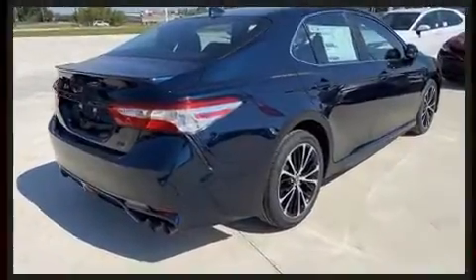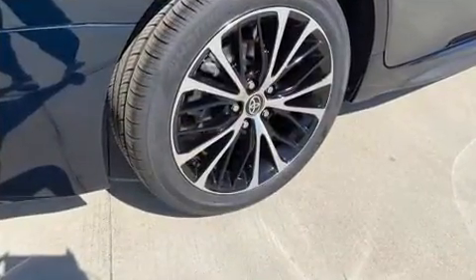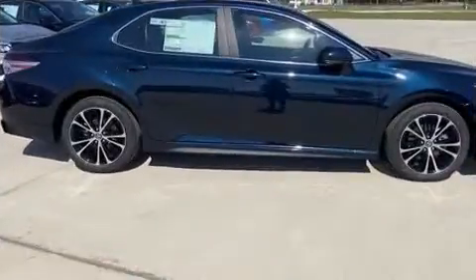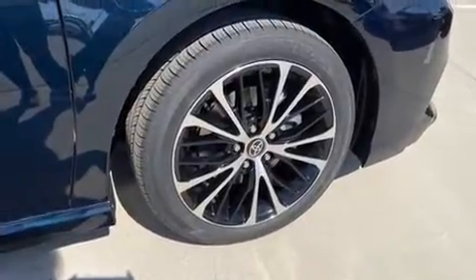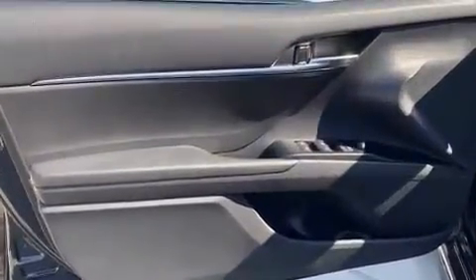Toyota ensures the safety and security of its passengers with equipment such as dual front-impact airbags with occupant-sensing airbag, front and rear side impact airbags, traction control, brake assist, a panic alarm, an emergency communication system, and four-wheel disc brakes with ABS.